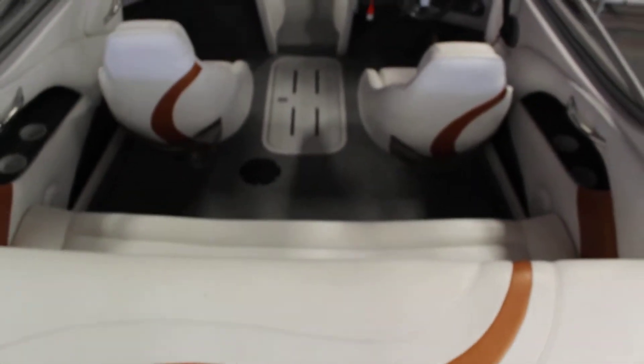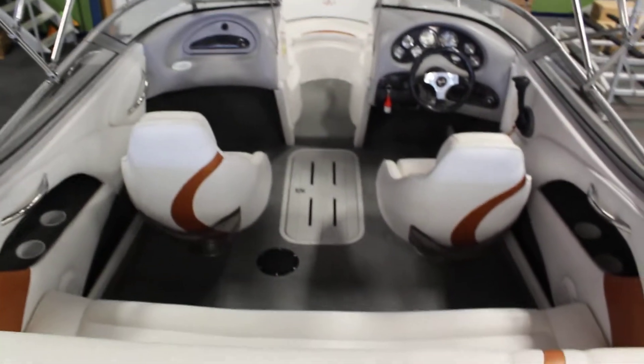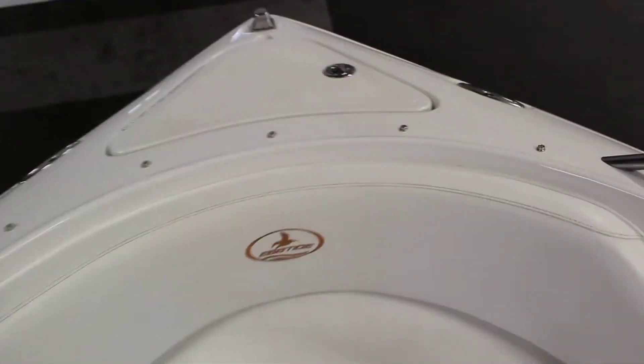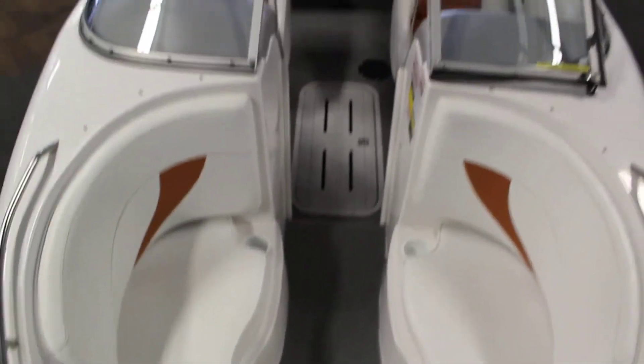U-shaped bow seating with under storage; the port side is actually a cooler with drain. You will have a bow anchor locker for storage, bow stainless handrails, and it has a full walk-through windshield.